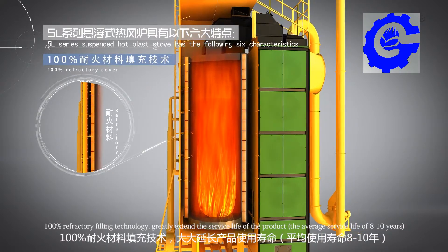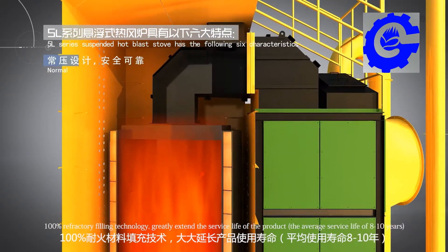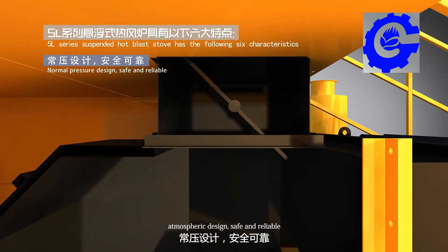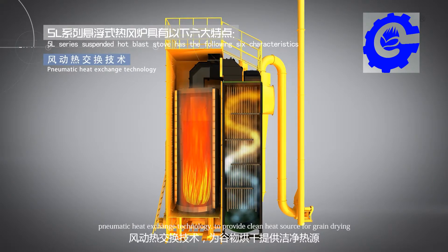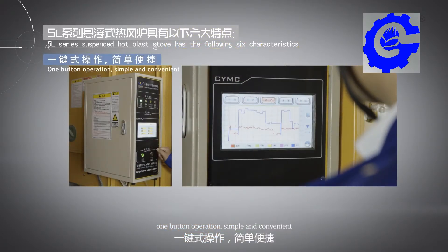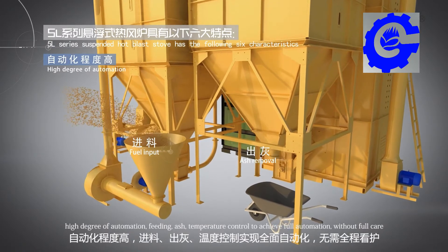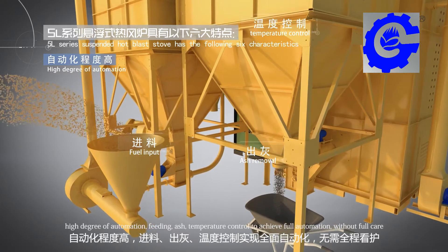Third, refractory filling greatly extends the product surface life, with an average service life of 8 to 10 years. Fourth, atmosphere design — safe and reliable. Fifth, pneumatic heat exchange technology to provide a clean heat source for grain drying. Sixth, one-button operation — simple and convenient, with a high degree of automation for feeding, ash removal, and temperature control, achieving full automation without requiring constant supervision.